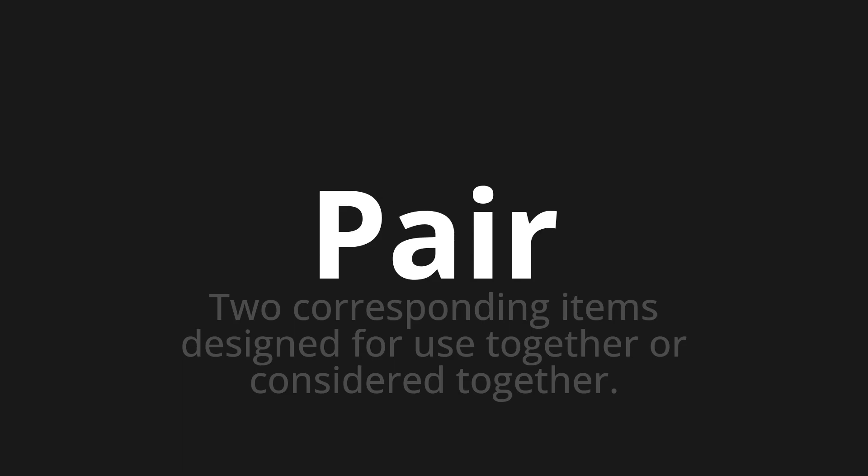Let's say it all together: pair. Pair. Pair. One more time: pair. Pair. Pair. Thank you for joining us on this adventure in pronunciation.